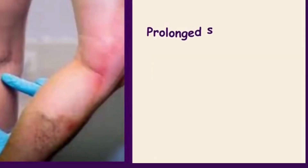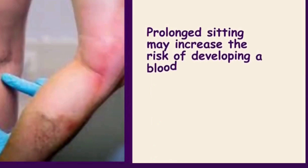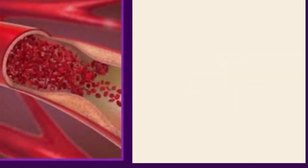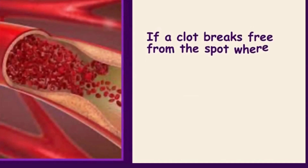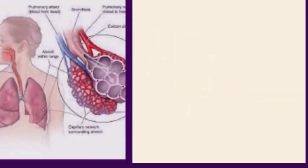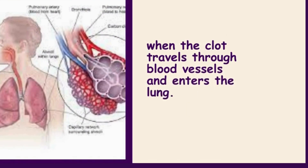Prolonged sitting may increase the risk of developing a blood clot in the leg, which is also called deep vein thrombosis, DVT. If a clot breaks free from the spot where it formed, it may cause a potentially life-threatening condition known as pulmonary embolism.